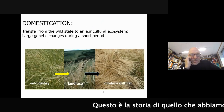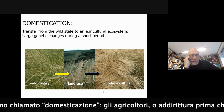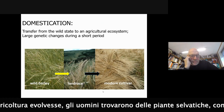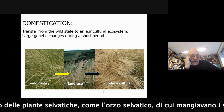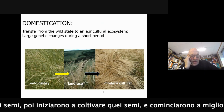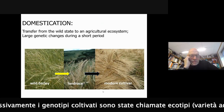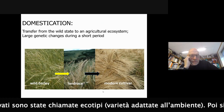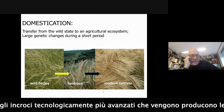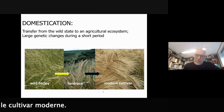This is the history of what we call domestication. Before agriculture evolved, people found wild plants, harvested the seeds, and in this case ate wild barley seeds. Then they started to cultivate. Farmers improved the plants so they could cultivate them in their fields. Farmers' varieties are called land races, and modern breeding produced modern cultivars.